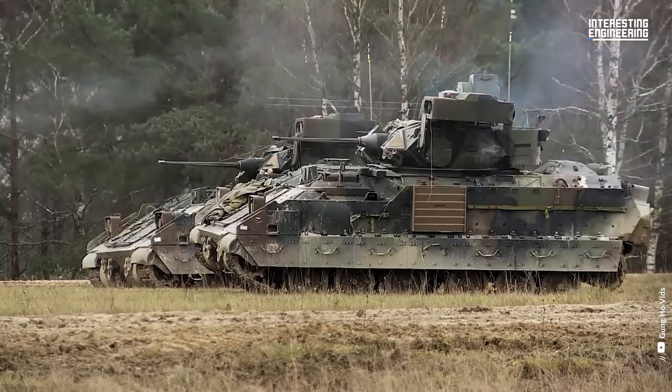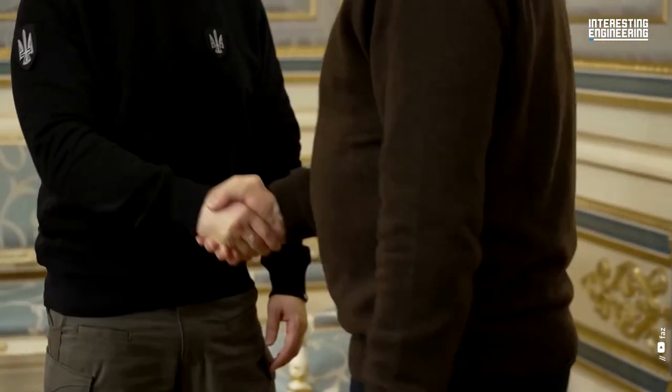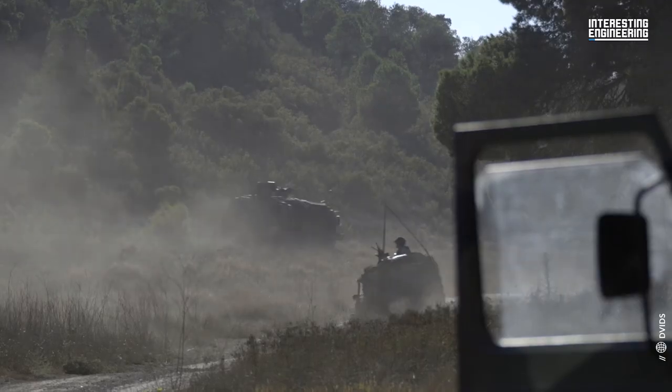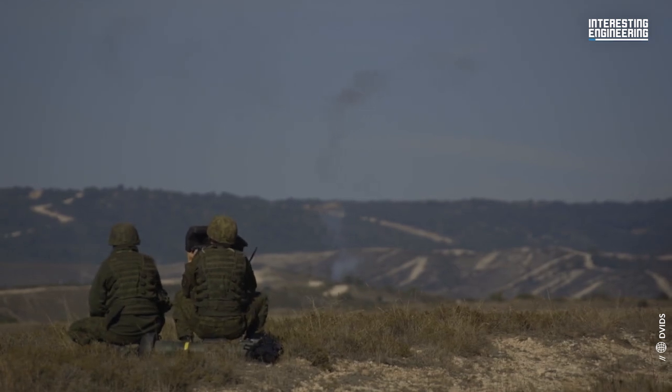The US and some European countries, including Germany and France, have announced that they will send various combat equipment to Ukraine to assist Kyiv in seizing a narrow window of opportunity to launch a counterattack against Russian forces. This aid will also assist Kyiv in fending off an expected Russian spring offensive.